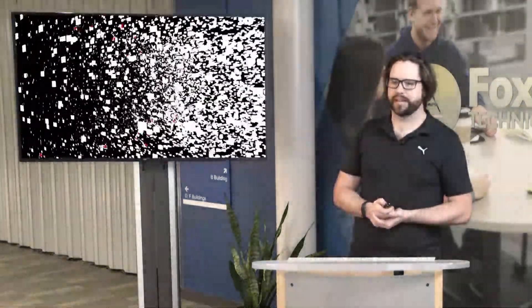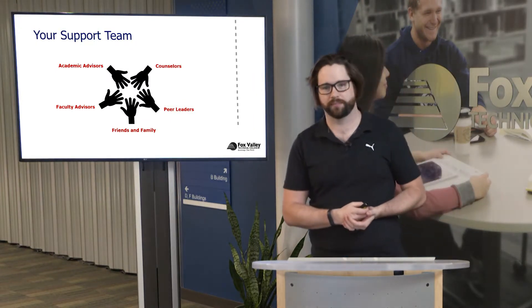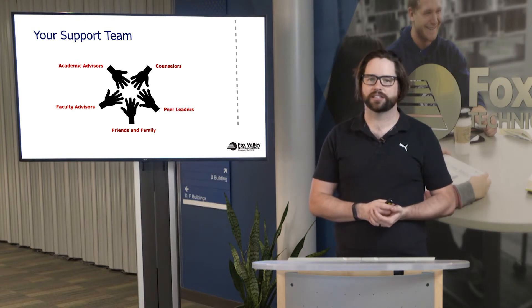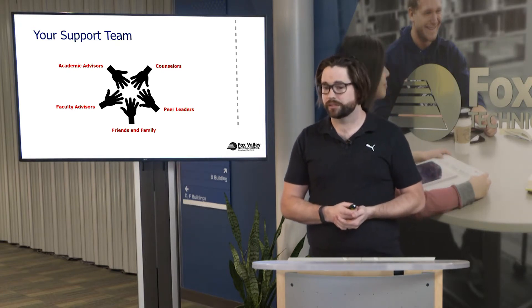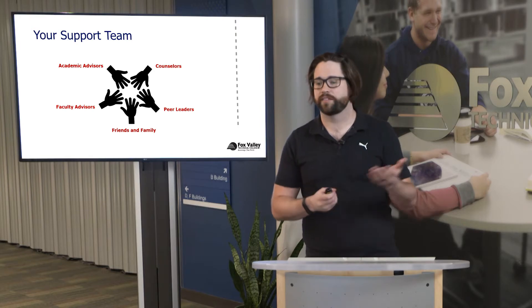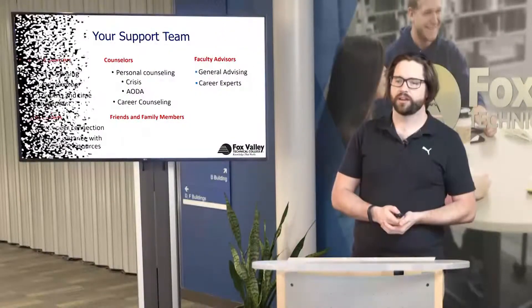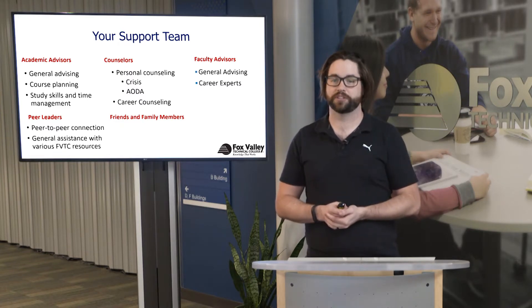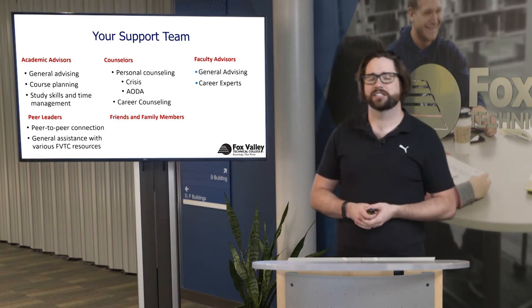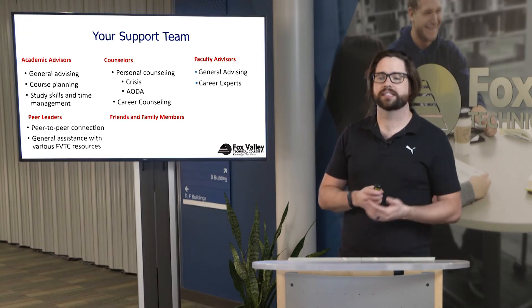In terms of being a successful student, you also want to take into consideration your support team. Your support team can look a little different from student to student, but some of the big forces we see include academic advisors, counselors, faculty advisors, friends and family, as well as peer leaders. Academic advisors would generally help out with general advising, course planning, as well as study skills and time management.